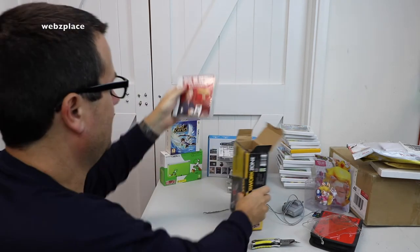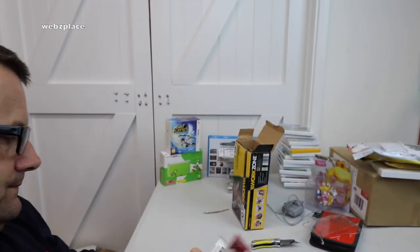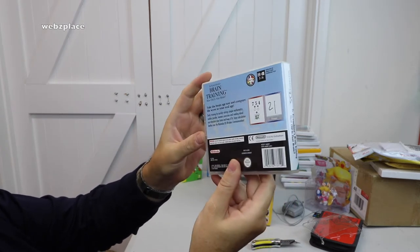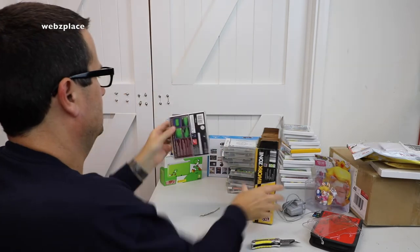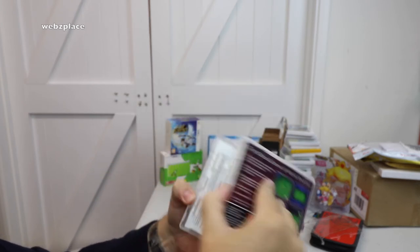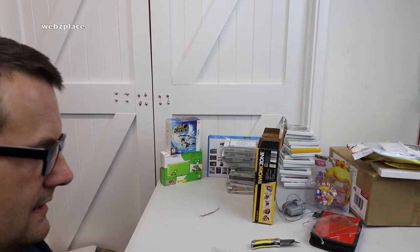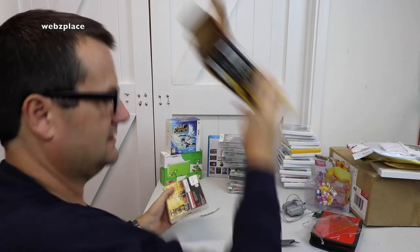We've got Brain Training: How Old is Your Brain? on Nintendo DS — opened up, game inside. My DS stack is getting rather big! We have World Snooker Championship Season 2007/08 — opened up, and bonus: we also have a stylus that fell out of there! A spare stylus — I'll put that back in. Some other information etc. And that's the end of that box.